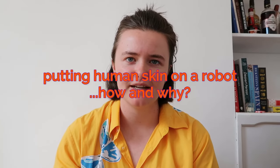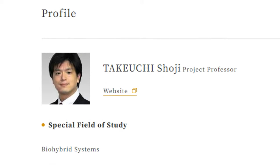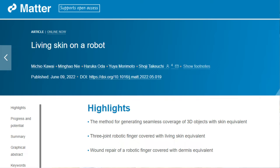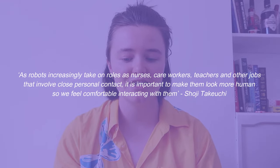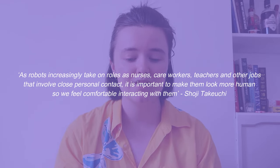Robots wearing human skin — this is the idea behind the work of Shoji Takuchi at the University of Tokyo in Japan, who has been wrapping robots in human skin. In the case of this experiment, just a finger first, but they hope to be wrapping entire robots in skin in the very near future. The key — and I think this is what I find most bizarre — is they are doing it to try to make us feel more at ease with robots. As robots increasingly take on roles as nurses, care workers, teachers and other jobs that involve close personal contact, it's important to make them look more human so we feel comfortable interacting with them. At the moment robots are given a kind of silicone fleshy rubber to imitate human skin, but because it just doesn't have the texture of real skin, it isn't realistic at all, and it's very obvious that it's just a silicone layer around the robot.